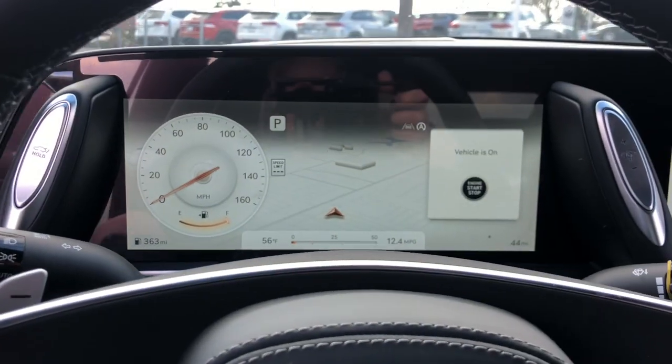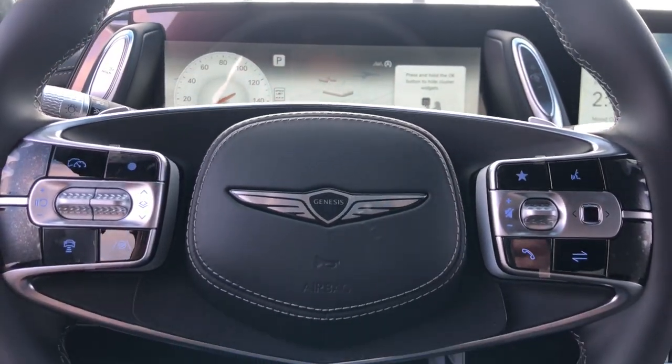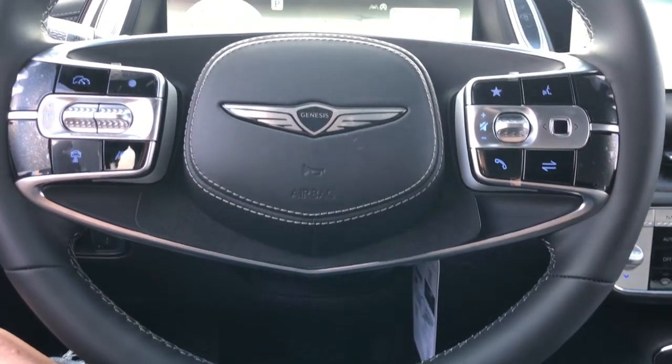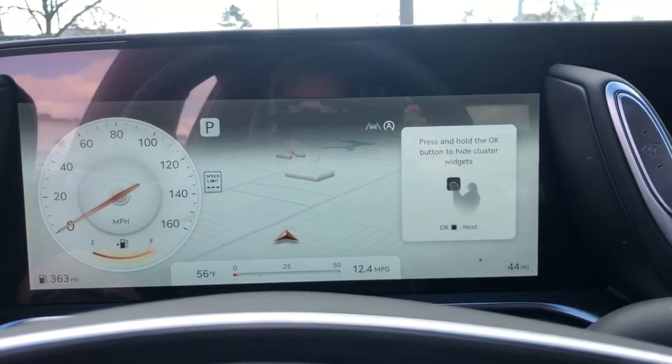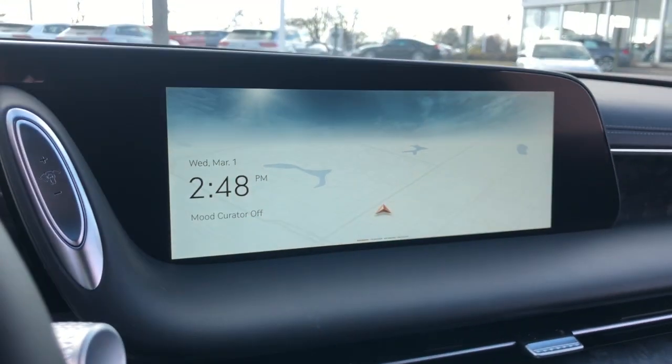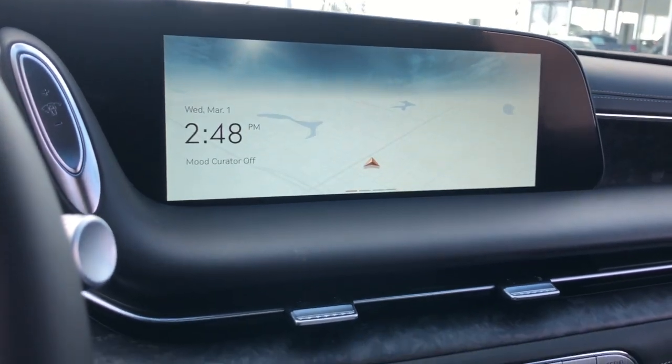These are just some of the great options this vehicle comes with: Apple CarPlay and/or Android Auto, panoramic roof, navigation system, keyless entry, all-wheel drive, sun/moonroof, adaptive cruise control, backup camera, heated rear seat, and woodgrain interior trim.